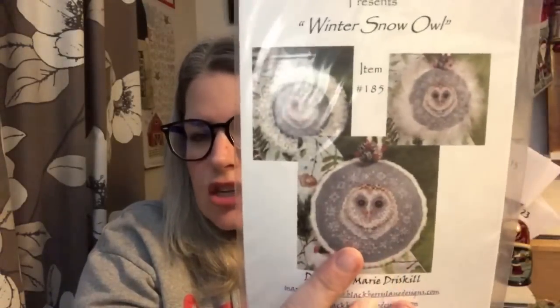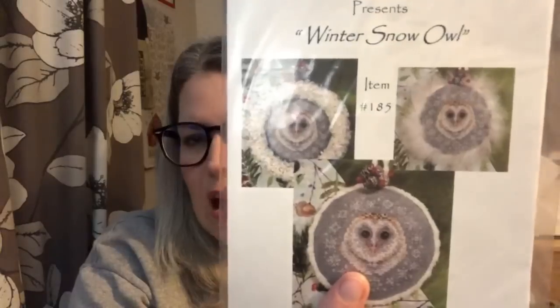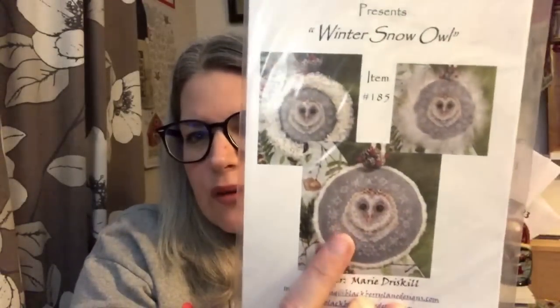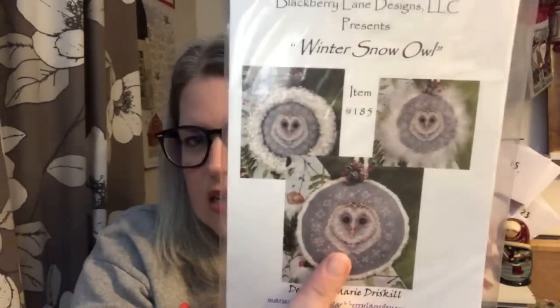What else have we got? Winter Snow Owl by Blackberry Lane Designs. Quite often with them you get a chart where part of it is over one - I would imagine the owl's face is over one and the rest is over two, but that's how they get such brilliant detail.